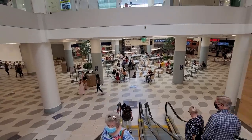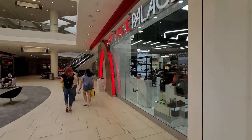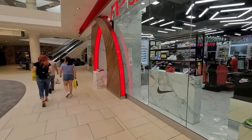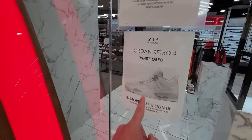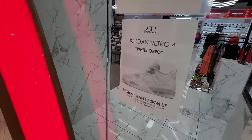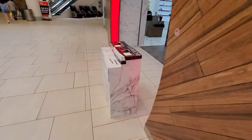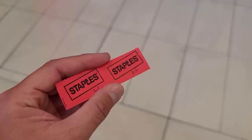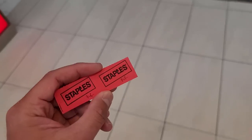This is the most people I've ever seen at the smallest mall - this mall is always dead. Here's the Shoe Palace, let's see what they got for raffles. It's just men's and GS sizes - white Oreo, aka Tech Gray, Jordan 4s. All right, let's get in this raffle. I did fill mine out; haven't filled one of these out in a while.